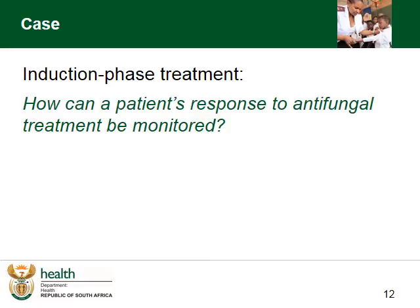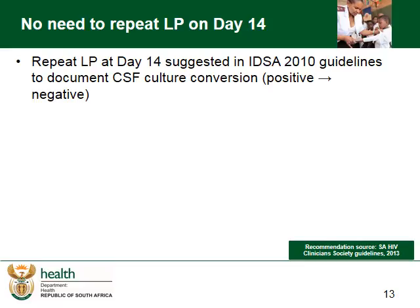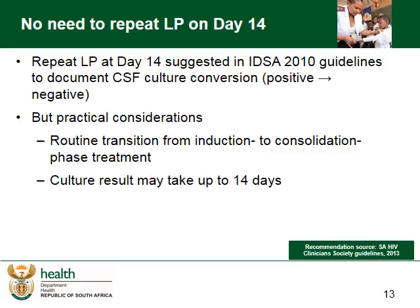So we have started our induction treatment, but how can a patient's response to antifungal treatment be monitored? The best way to monitor the patient is clinically. Although one can measure cryptococcal antigen titers, it tends to be unpredictable and can be going up even if the patient is improving. Although the IDSA guideline recommends an LP at day 14 to document CSF culture conversion, this is neither practical nor advisable. The LP may not be sterile by day 14, and that's okay — there might still be a few fungi that will take a while to clear and will be mopped up by the Fluconazole. Resistance to our induction phase treatment is rare, and so a routine switch to consolidation phase treatment at day 14 is recommended.